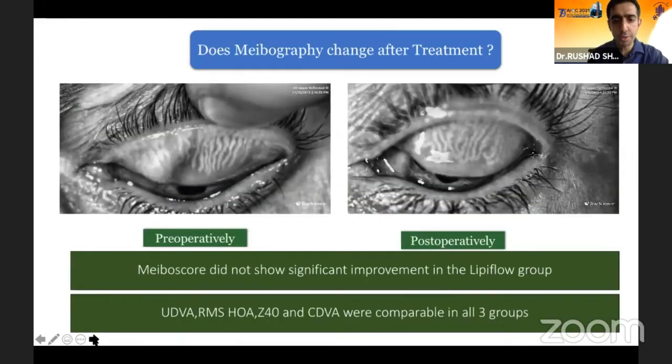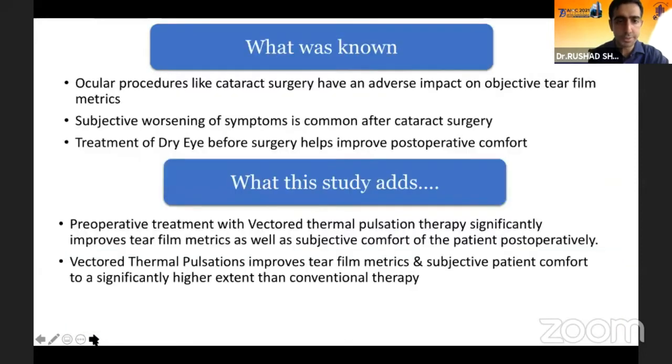The meibography, however, did not show any significant improvement between the groups. The uncorrected and corrected distant visual acuity, higher-order aberrations, and spherical aberrations were all comparable across the three groups.